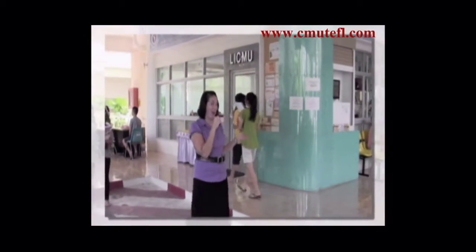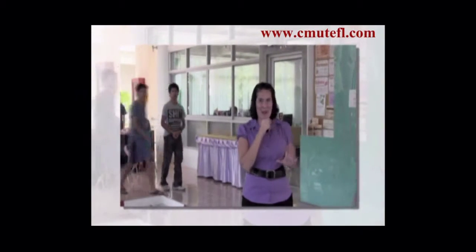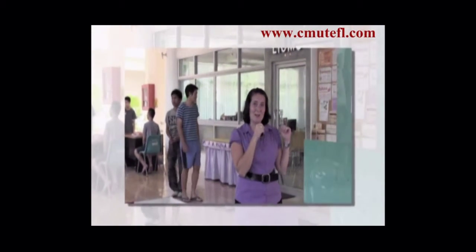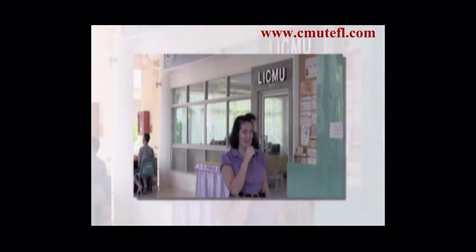Let's go on a tour. Here we are in front of the main office information center at the Language Institute. As you can see, there are lots of Thai students around — very busy — and this is the center for where all of our classes are run, except the CMU TEFL.